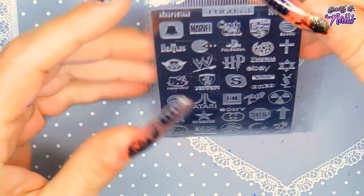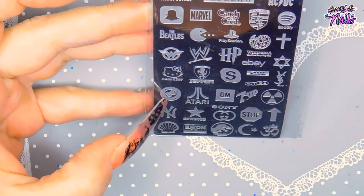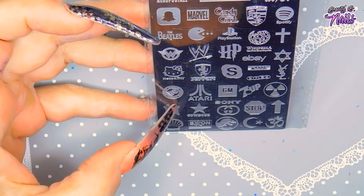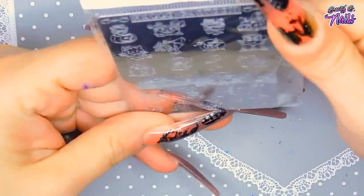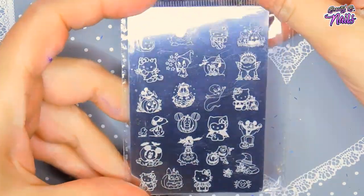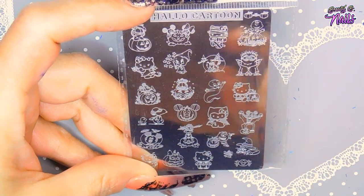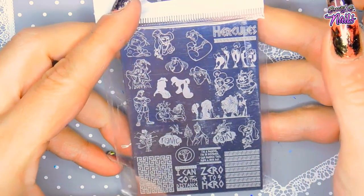This is another logo plate — it's got Marvel, the stop sign, ExxonMobil, Hello Kitty, Candy Crush, the Snapchat logo, Aéropostale, Seven Up, and Oreo on it. And then the next one is called Hello Cartoon; it has a little bit of everything — Charlie Brown, Garfield, and a bunch of cartoon characters in a Halloween style. And then this one is Hercules — I always used to love watching Hercules with my kids when they were growing up, so I was really excited about this one.